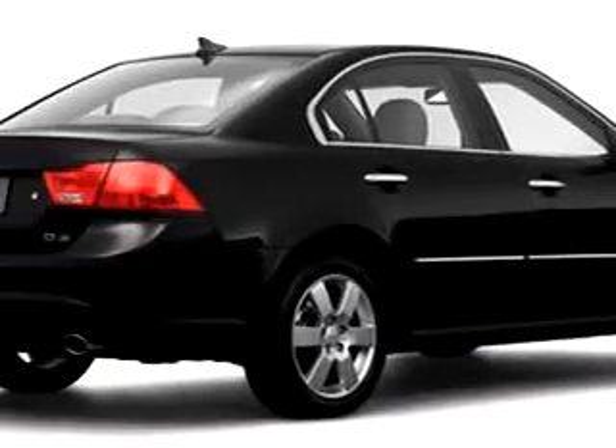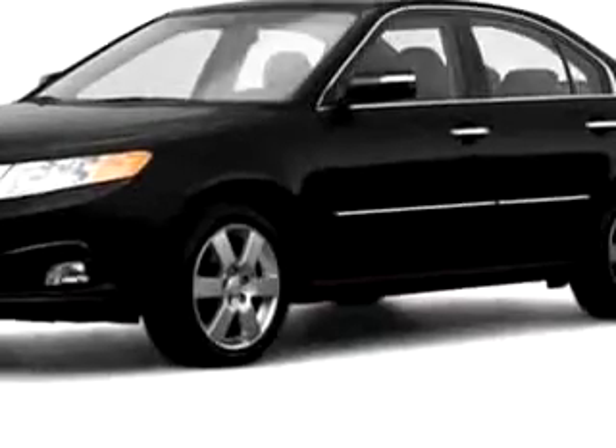Imagine driving this Black 2009 Kia Optima EX, equipped with a 6-cylinder engine, with only 1 mile.